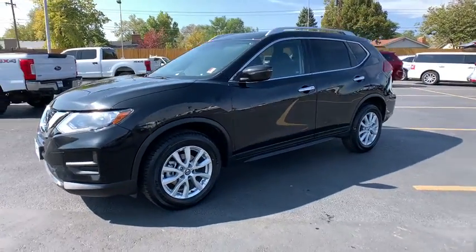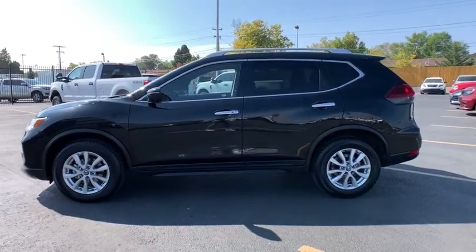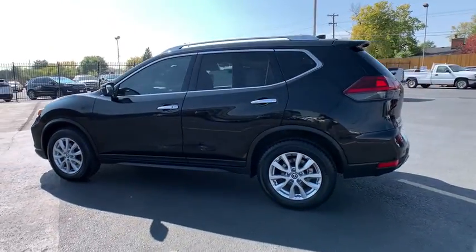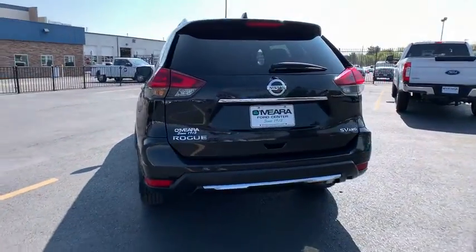Check out this 2019 Nissan Rogue. With less than 45,000 miles on the odometer, this vehicle stands out from the rest. This feature-rich Rogue adds confidence and convenience to everyday life.